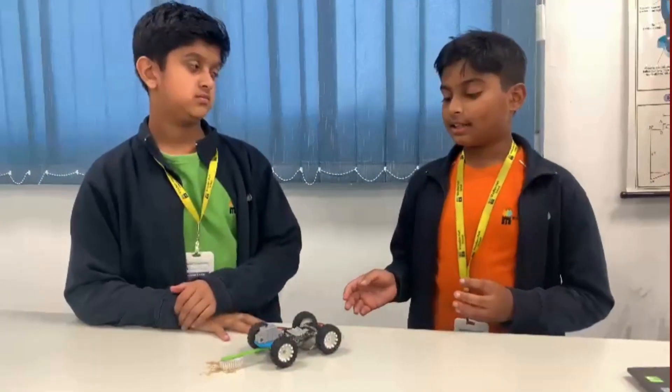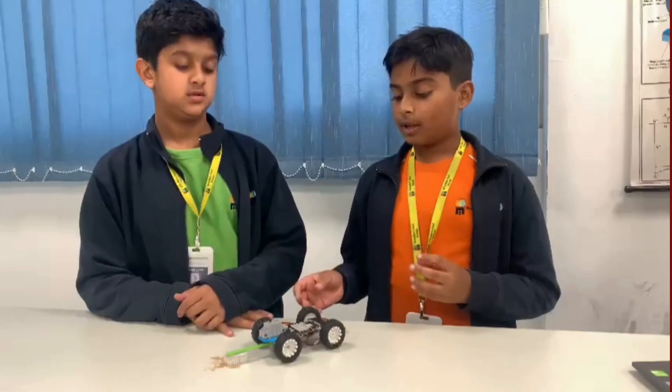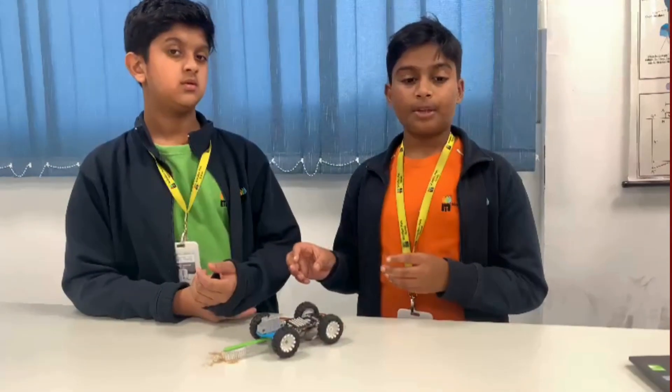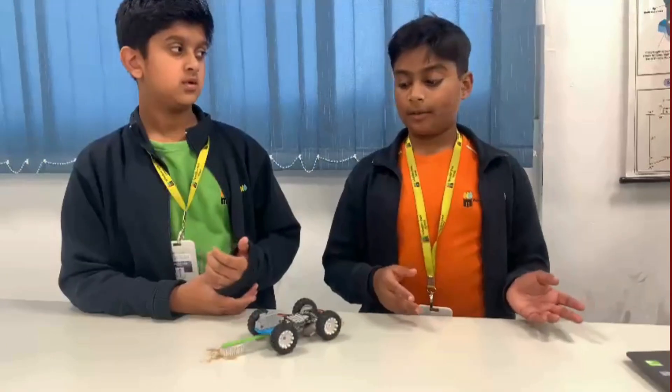What it does is that it cleans the dust, and when it detects garbage, it will rotate, pick up the garbage, go onto the container, drop it off and come back out.